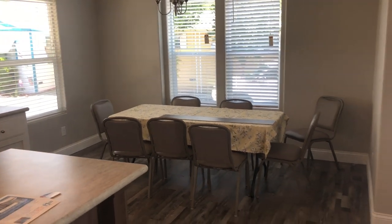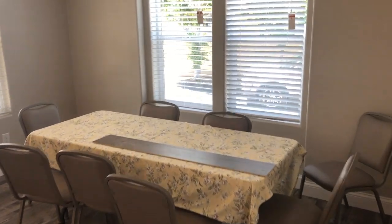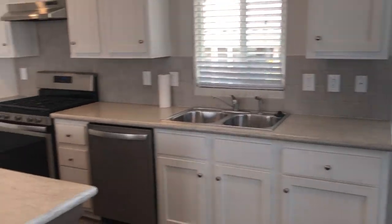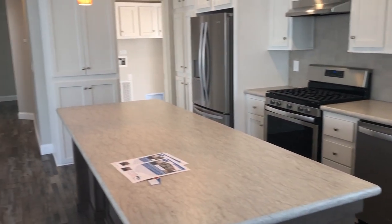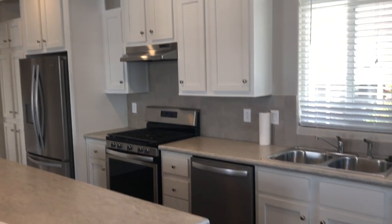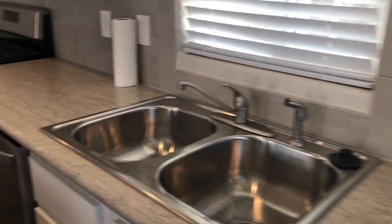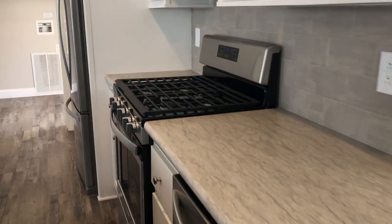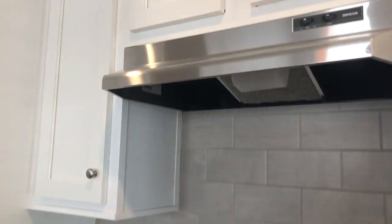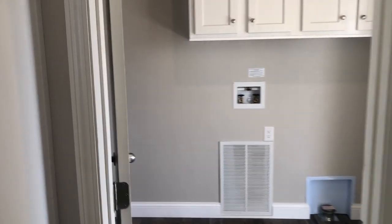Coming over to the right, you can see we can fit a large kitchen table that will seat anywhere from 8 to 12 people, depending on the size of the table. Our customers really love this gray tile backsplash — it's very popular. We also have stainless steel appliances and a beautiful range hood.